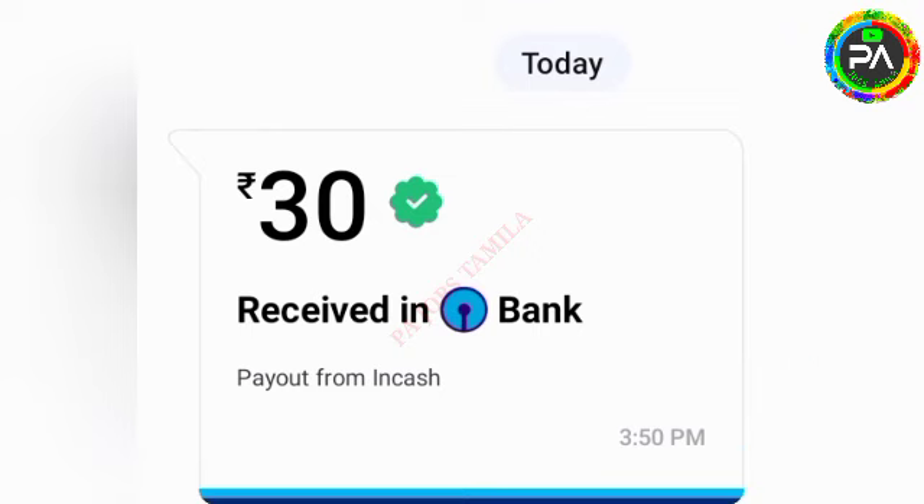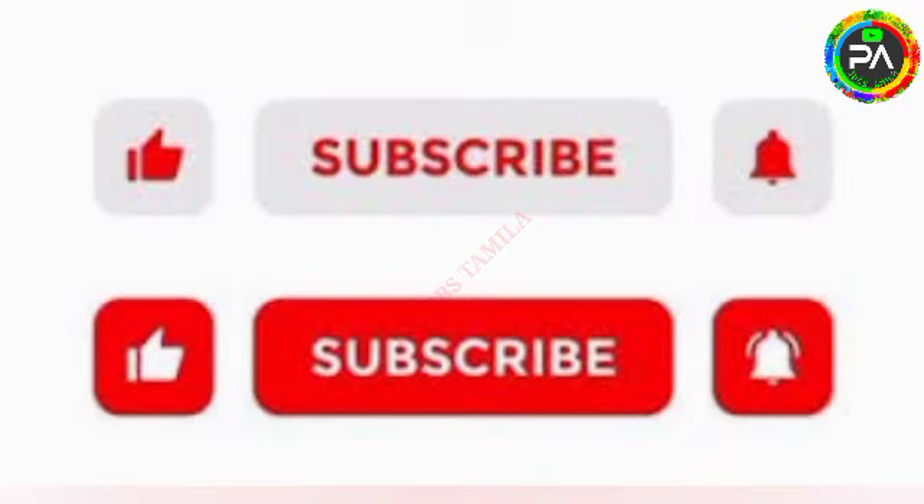If you are watching this video, do not forget to subscribe to our channel. Please click the bell icon to select the right button. Thank you.